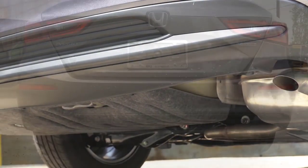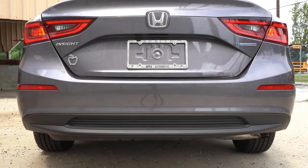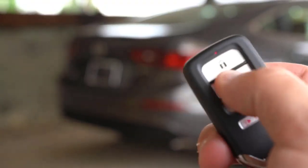As with an EV, initial braking is via regen regardless of the drive mode selected, and the handover between regenerative and mechanical braking is seamless. Wind and tire noise levels are low. It might be aiming to be worthy, this hybrid Civic, but it's not dull to drive.